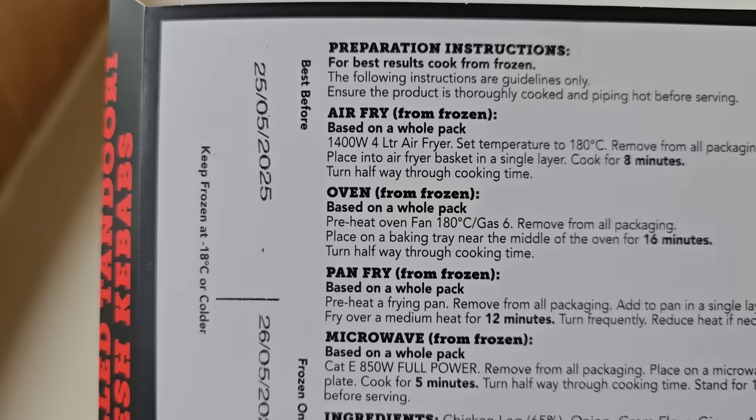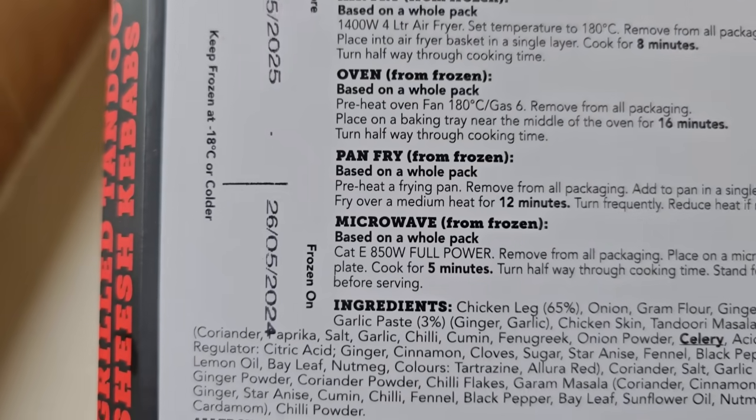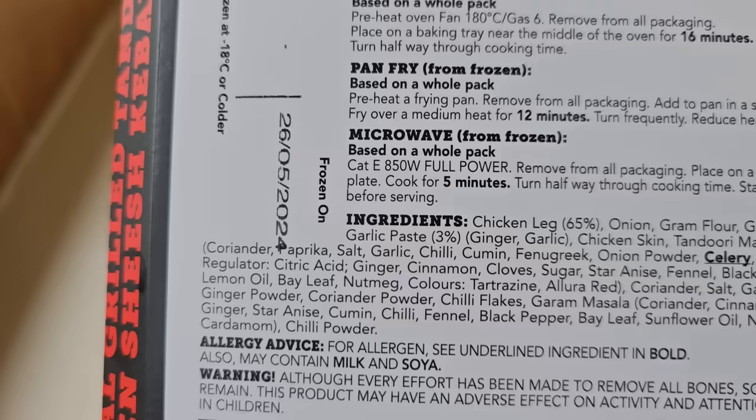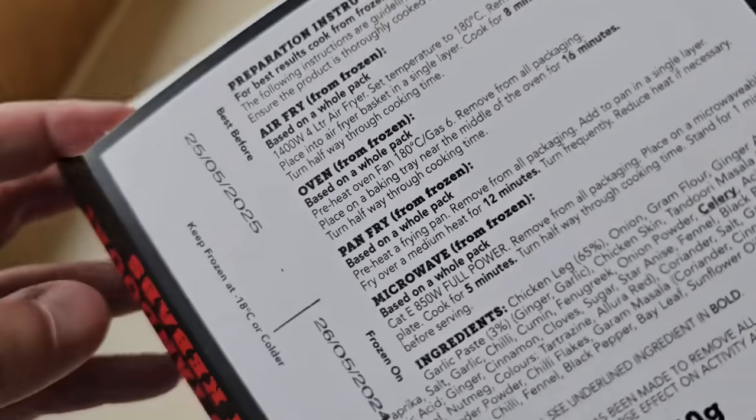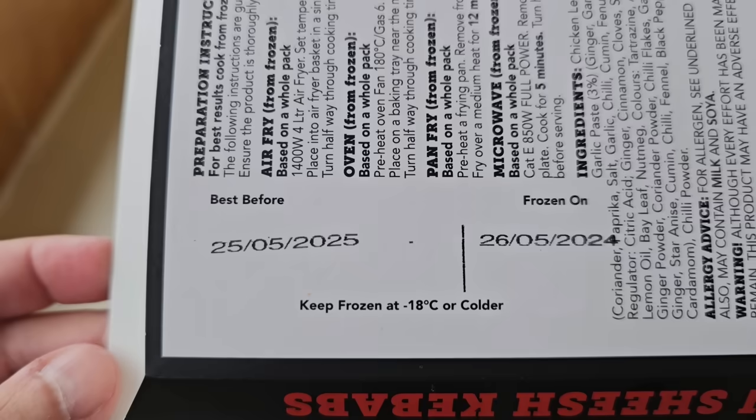Preparation instructions: for best results cooked from frozen, which these are. Do them in the air fryer, oven, pan fry or microwave from frozen - it's up to you. I'm going to air fry mine. Best before: 25th of the 5th 2025.